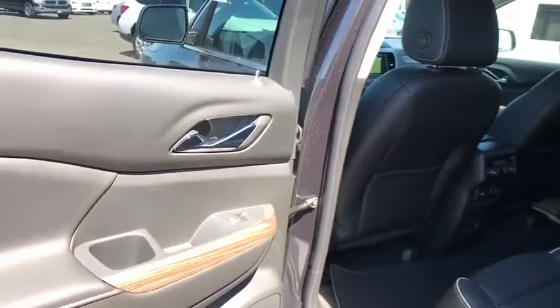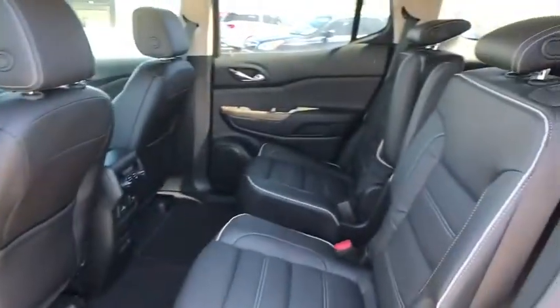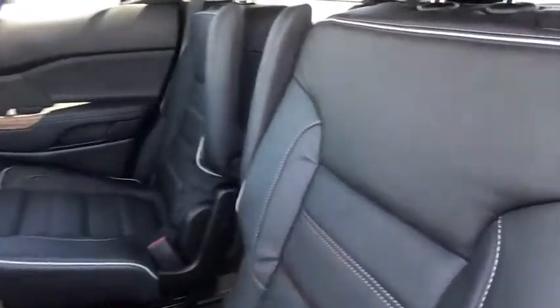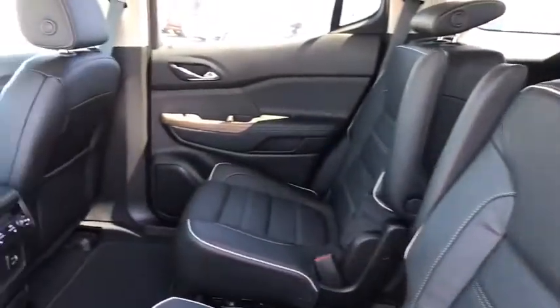Leather-wrapped steering wheel, adjustable steering wheel, aluminum wheels, auto-dimming rear-view mirror, keyless start, four-wheel disc brakes, floor mats, cruise control. Wouldn't you look great in this vehicle? Stop in today and see for yourself.